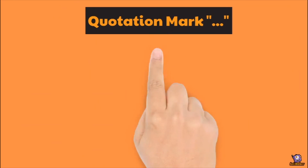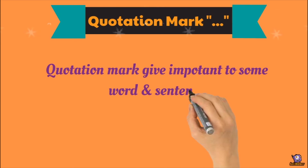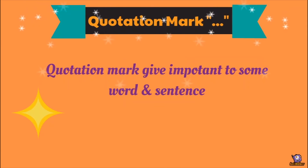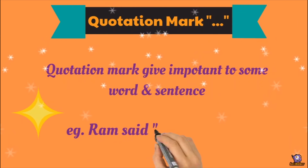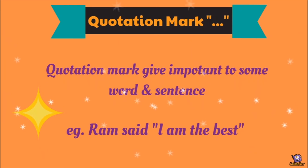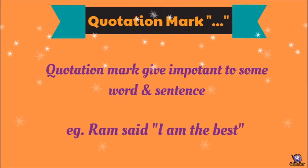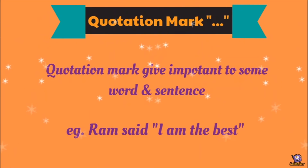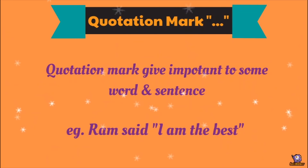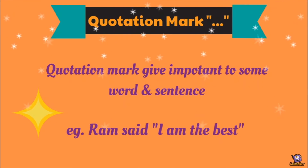Quotation mark gives importance to some word or sentence. Example: Ram said, "I am the best." — हम quotation mark तब use करते हैं जब हम किसी भी शब्द को special importance देना चाहते हैं, किसी नाम को या किसी incident को highlight करना चाहते हैं। जैसे राम ने कहा कि वो best है — Ram said, "I am the best."